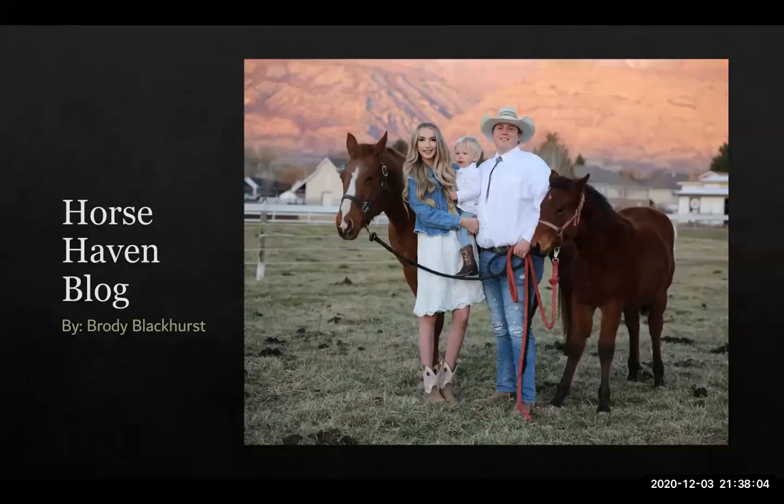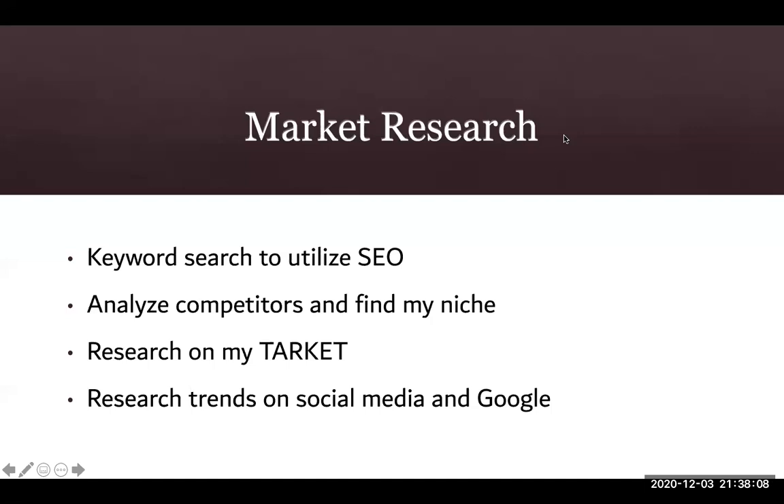I want to begin with my market research. One of the marketing research methods I used involved keyword search to utilize SEO in my posts. I also worked to analyze my competition and find my niche, specifically with beginners to horseback riding. I did research on my demographic and the type of audience I would like to attract to my blog, and I also looked for trends on social media as well as Google.